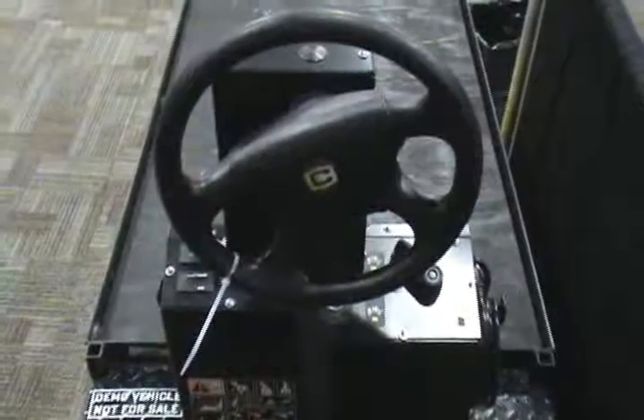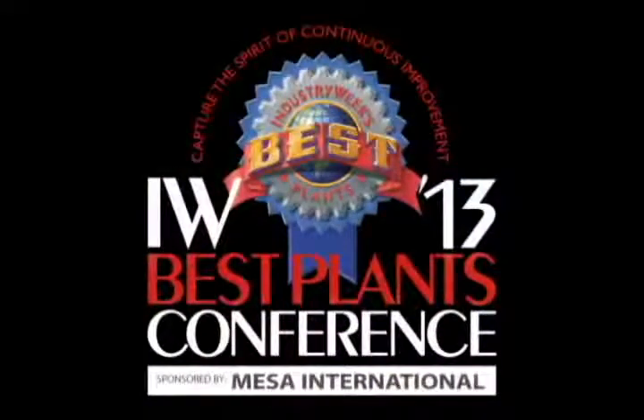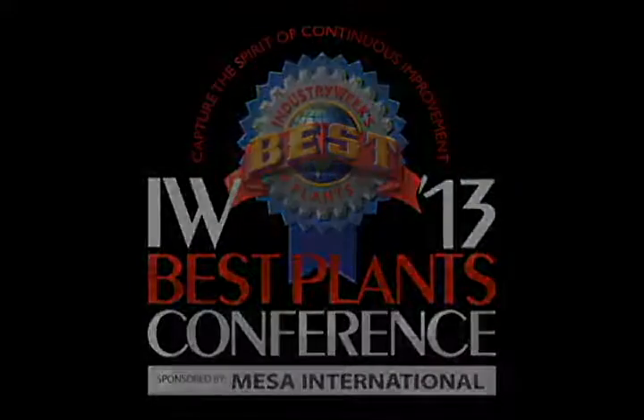If you want to check out more information, go to www.cushman.com. Thanks, Grace. Thank you so much.